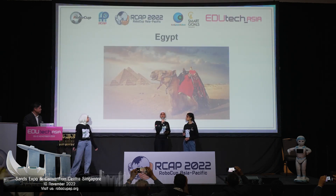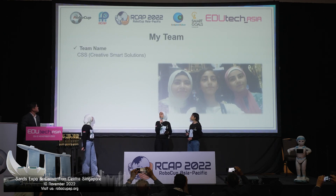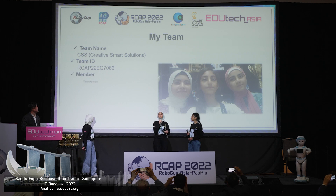Our name is CSS, which stands for Creative Smart Solutions. Our members are Yara Ayman, Jara Mohamad, and Malak Mohamad.